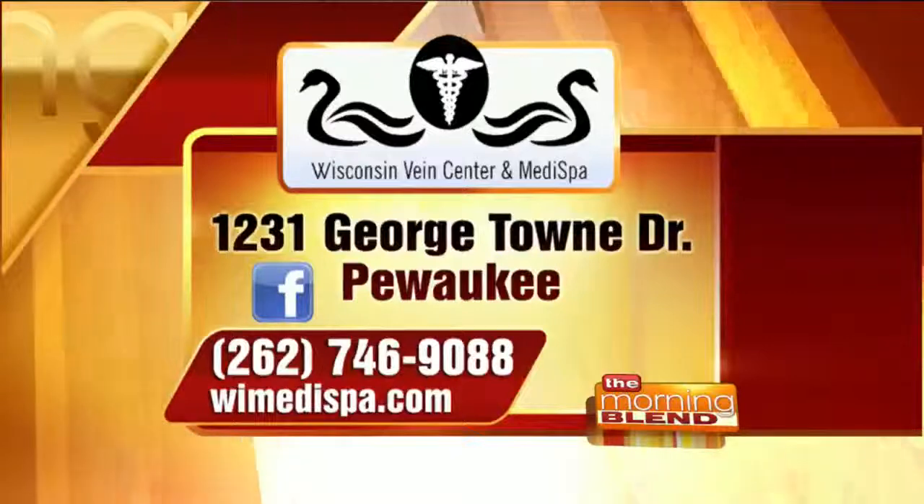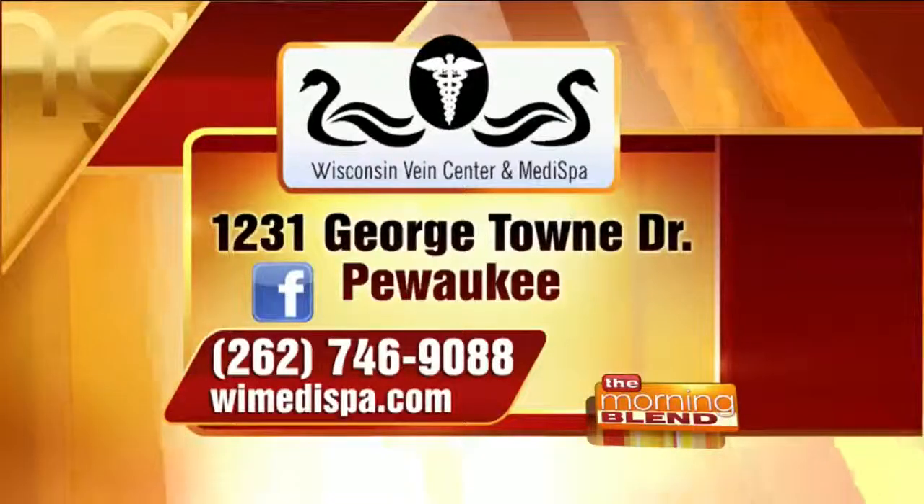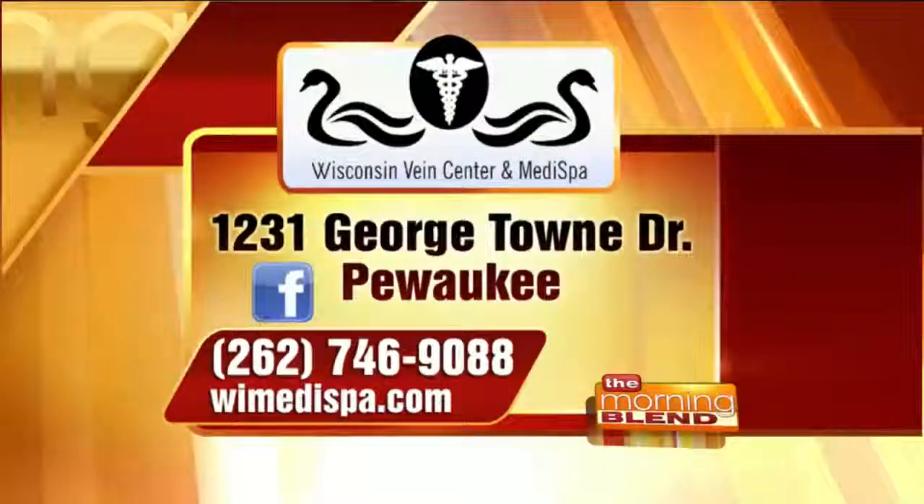If people aren't sure what to do, they can just point to a problem area they're frustrated with and we can help. They don't need to know what treatment to ask for going in. Consultations are complimentary — we can go over things and really achieve some very nice results. It's a great time of year to start; if a series of treatments is needed, start now so you'll be ready when you really want to bare it all. The phone number is 262-746-9088. The Wisconsin Vein Center and MediSpa is located on Georgetown Drive in Pewaukee, and you can also visit online at WIMedispa.com.